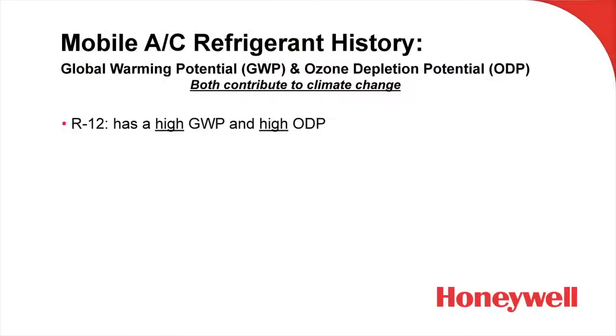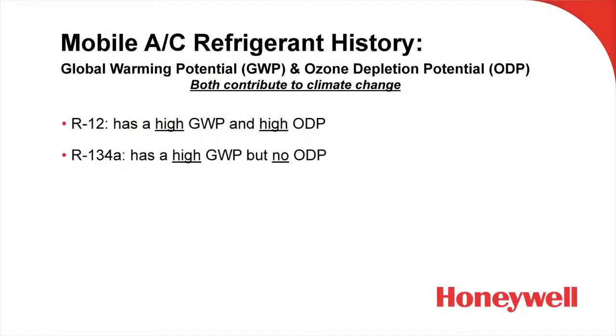R12 was the refrigerant used in vehicle AC systems going back to the beginning of vehicle AC, and we know that R12 was replaced with R134A because of its ozone depletion — but R12 also has a very high GWP. R134A, while it doesn't deplete the ozone layer, does have a high GWP. The next generation refrigerant, specifically R1234YF, has a low GWP and also no ozone depletion, so it's an ideal refrigerant for vehicle manufacturers to switch to.